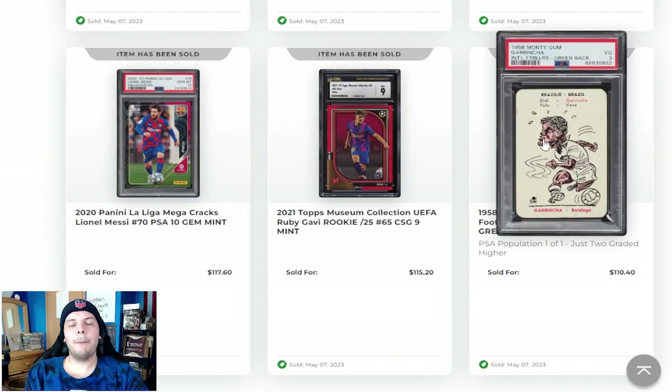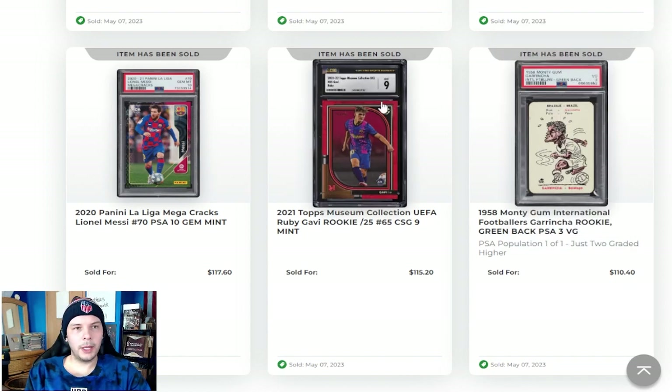Starting off with the 1958 Monty Gum Garrincha. This is not a rookie, but it's early Garrincha. I don't know how I feel about the rookie designation, but Pele rookie year Garrincha stuff is still moderately collectible. At least it's seen that way and I'd agree. I think they're fun. This set is kind of controversial, but it is what it is.